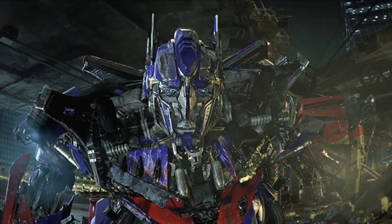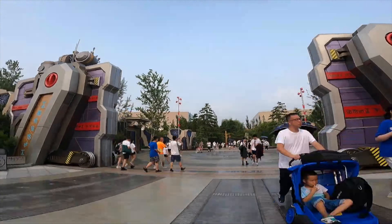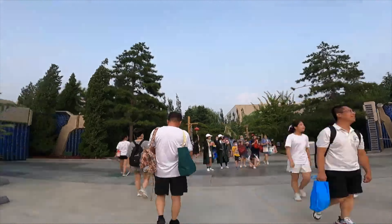If this 3D dark ride feels familiar, you are not mistaken, as it uses the same ride system as the popular Amazing Adventures of Spider-Man over in Islands of Adventure. You team up with Optimus Prime as you battle against the Decepticons in many exciting show scenes, featuring a variety of effects.